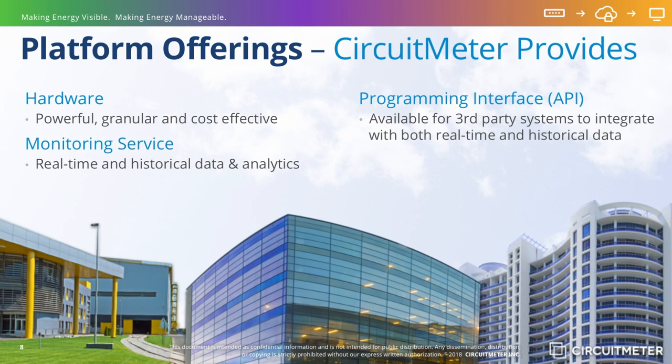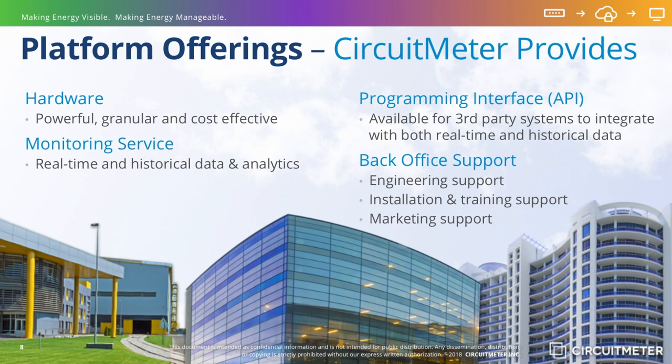API Integration: With CircuitMeter, it is easy to pull data into other systems. Whether it is an energy dashboard system, accounting, BAS, or full-scale ERP system, interfacing with CircuitMeter data is flexible and easy. Back Office Support: CircuitMeter trains its channel partners and end users in system use, administration, energy analytics, and installation with a variety of onboarding programs, system training, and reference tools, including a user-friendly help desk system and email support. CircuitMeter also provides support in marketing and business analysis applications to further help its channel partners build demand for its technology and services.